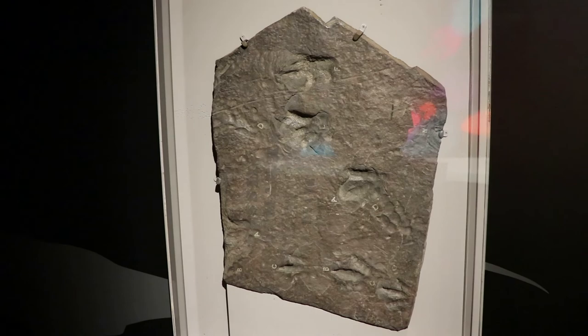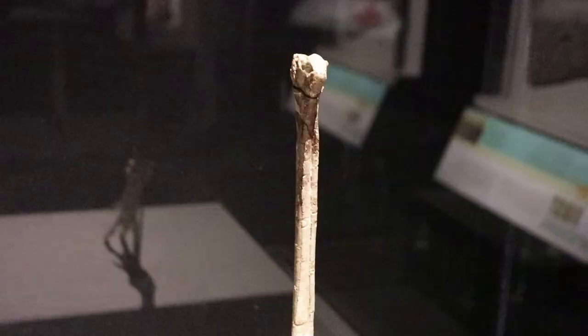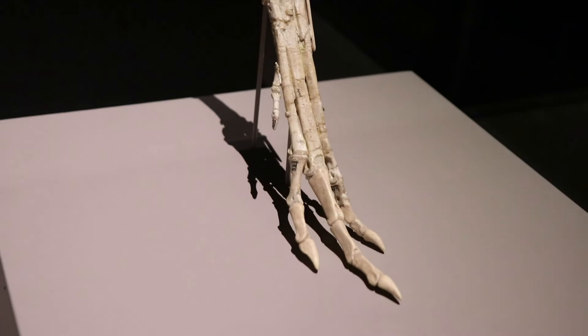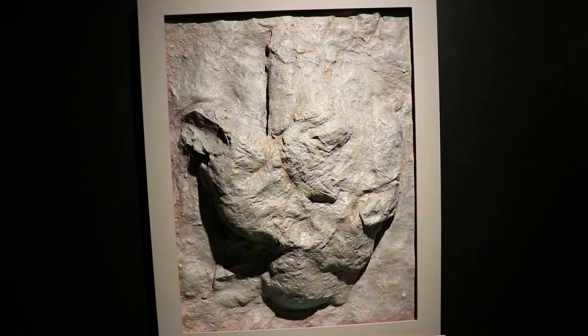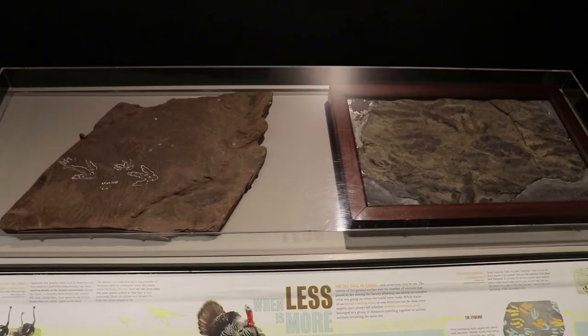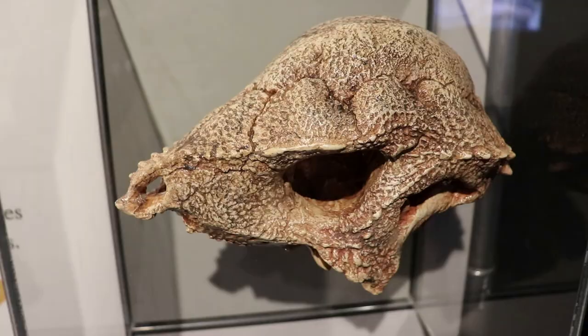Here are some fossilized tracks of dinosaurs found in New England, and a replica dino-track fossil that lights up. This is the foot of a small carnivorous dinosaur, which is a lot like that of a modern turkey. Here is a cast of a Tyrannosaurus rex footprint. The tracks of many dinosaur species very much resemble the tracks left by ostriches — apparently they are close relatives.